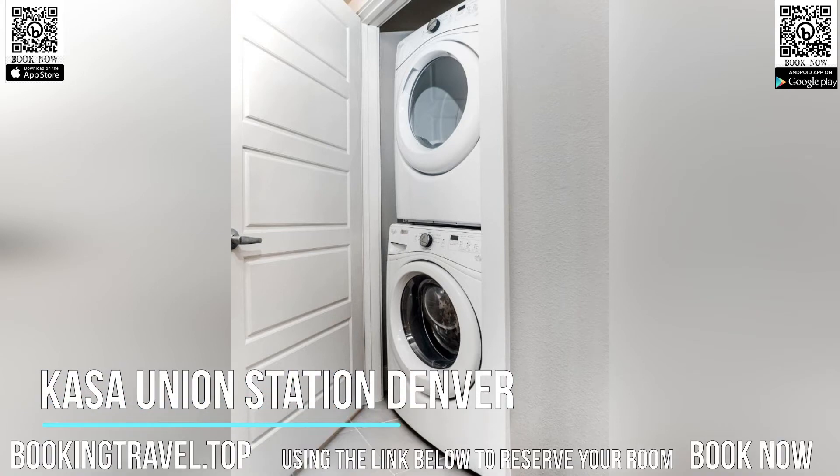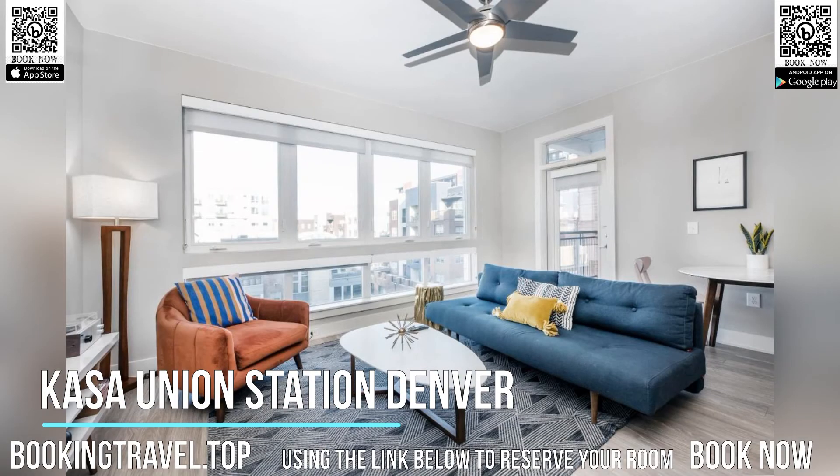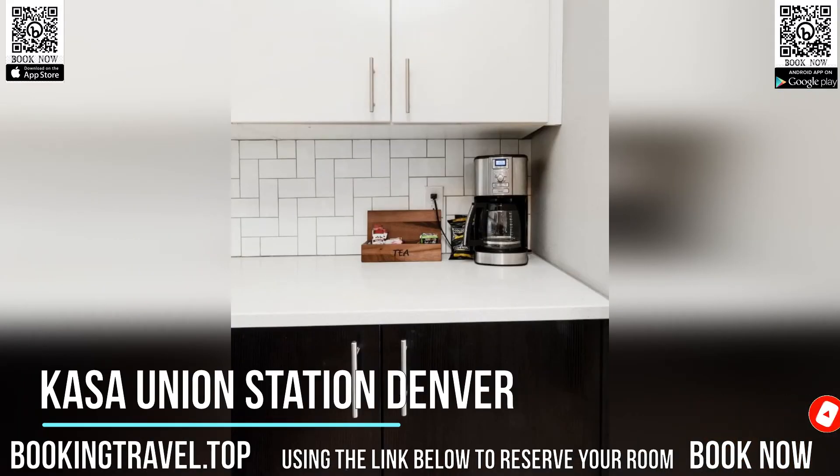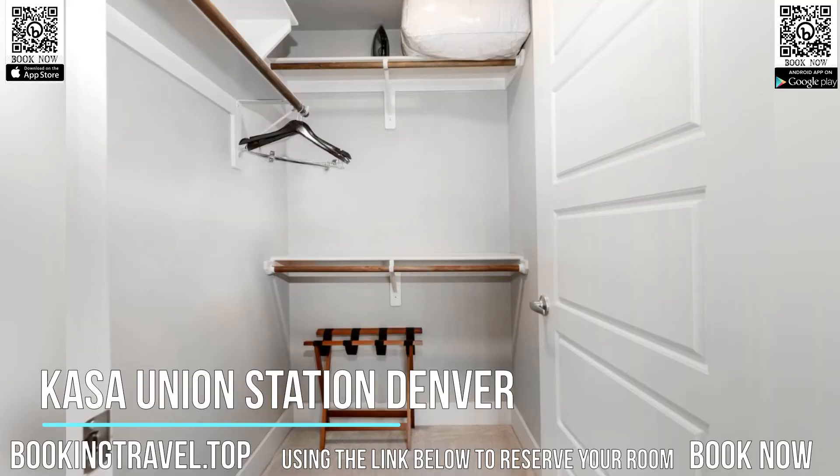Located in Denver, an 8-minute walk from Union Station and 1.4 kilometers from Pepsi Center, Casa Union Station Denver provides accommodations with free Wi-Fi, air conditioning, a seasonal outdoor swimming pool, and a fitness center. Private parking is available on-site.